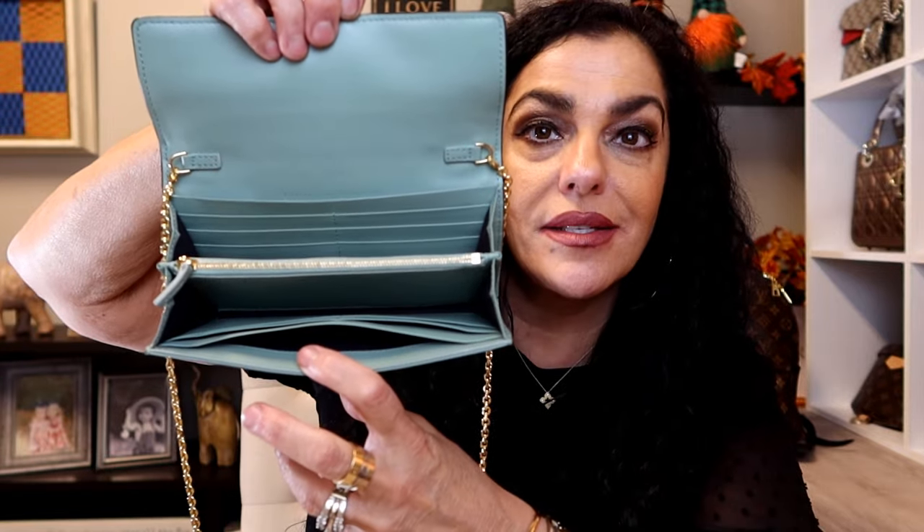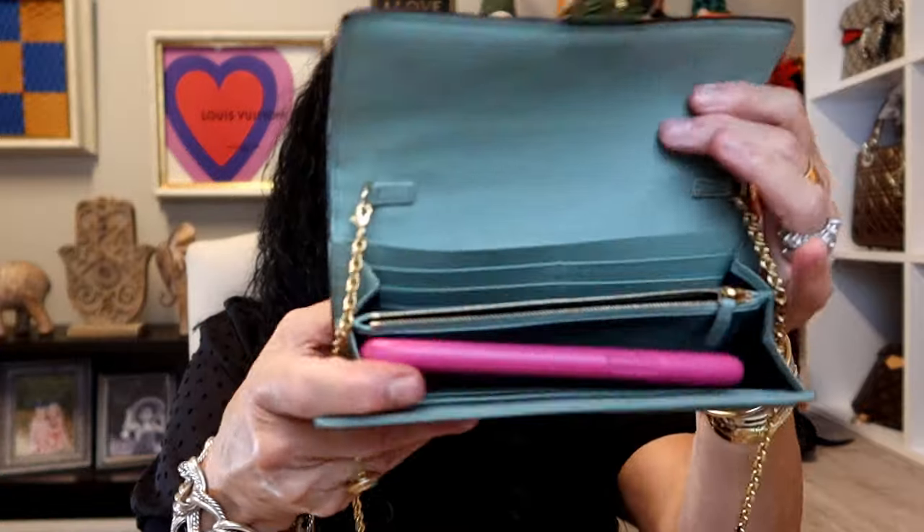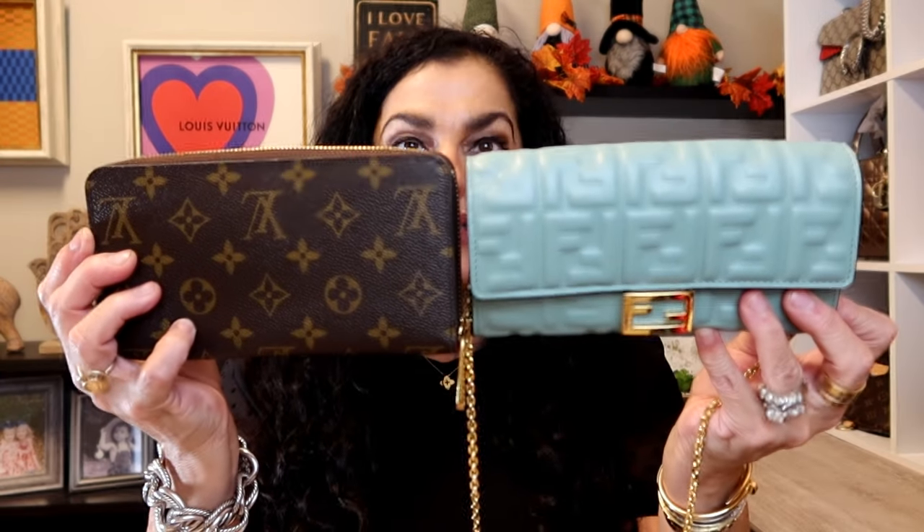This one is very deceiving, you guys. When you open it up it has six, seven, eight, nine, ten — it has like 10 card slots on the inside. Then it has this middle zippy part for coins or whatever else you want to put in there, and it also has a back pocket opening and one more pocket. So there are so many places to put things. My phone fits in here, so this would be the perfect little wallet to carry to a festival or a ball game — anywhere that you don't want to be bothered with a bag.